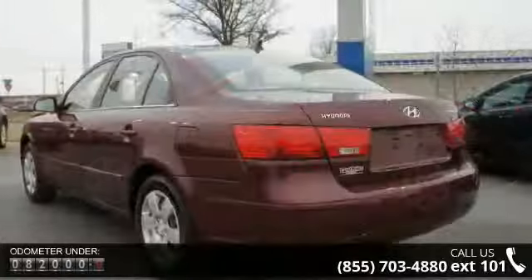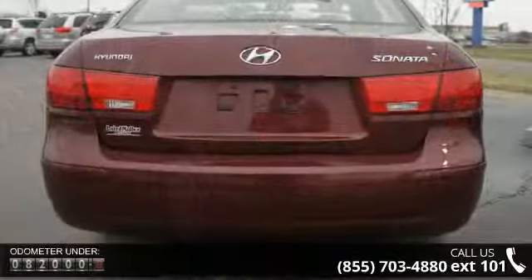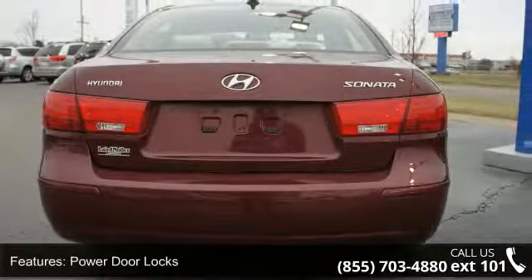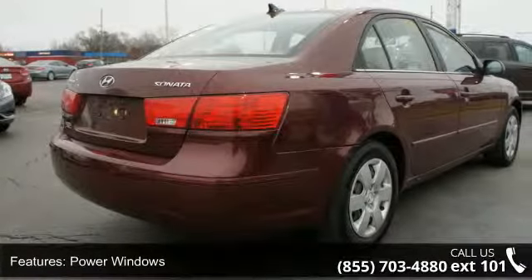Enjoy these notable features: power door locks, power windows, power driver's seat, compact disc player, steering wheel radio controls, satellite radio, MP3 player, trip odometer, tachometer, and air conditioning.